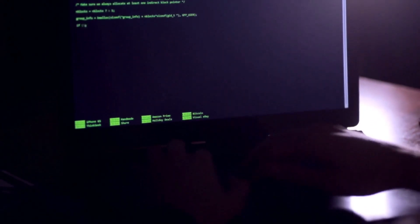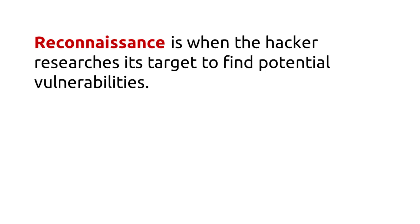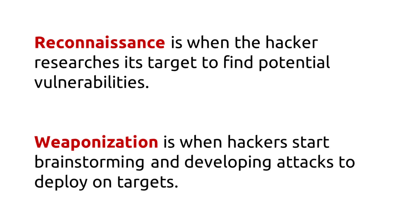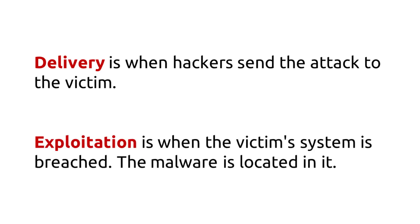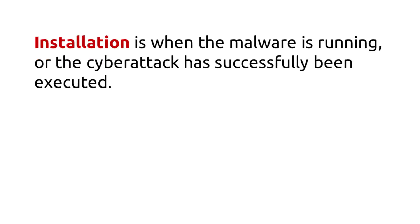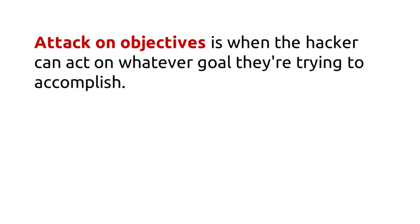Lesson Summary: The Cyber Kill Chain is a framework that outlines the steps many hackers perform when executing cyber attacks. Reconnaissance is researching the target for vulnerabilities. Weaponization is developing attacks to deploy. Delivery is sending the attack to the victim. Exploitation is when the victim's system is breached and malware is located in it. Installation is when the malware is running or the cyberattack has been executed. Command and Control is when the hacker uses the backdoor to gain control. Attack on Objectives is when the hacker acts on their goal.